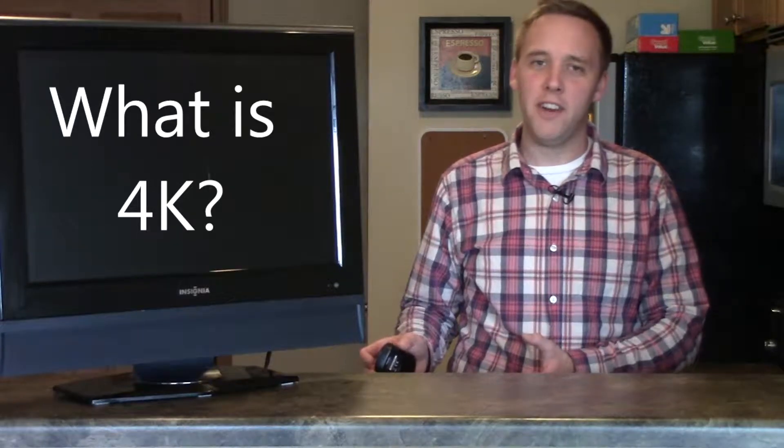So first, what is 4K? Well, put very simply, it's a step up in picture quality from high definition. You're going to be seeing images about four times sharper on a 4K TV when compared to a 1080p HD TV that you may have in your home right now, just like I do. This is a 1080p HD TV.